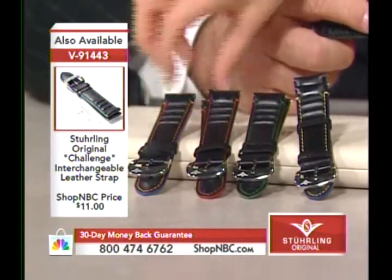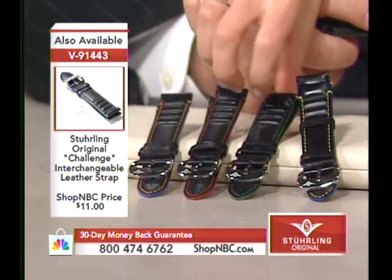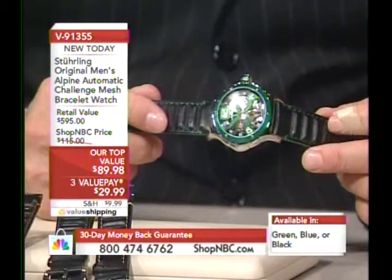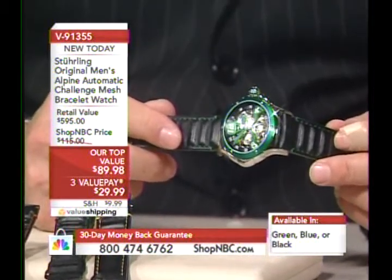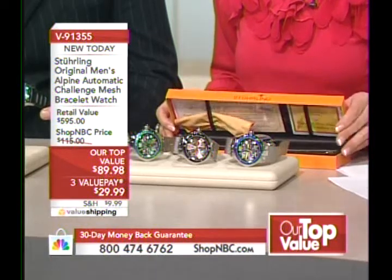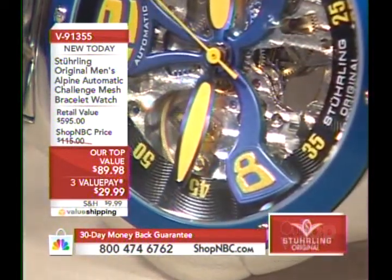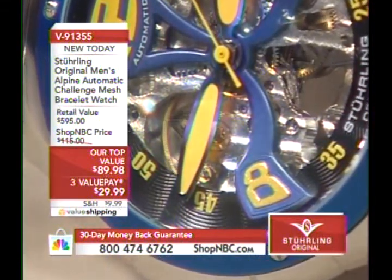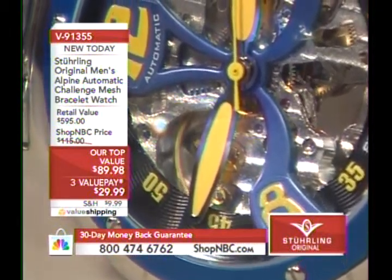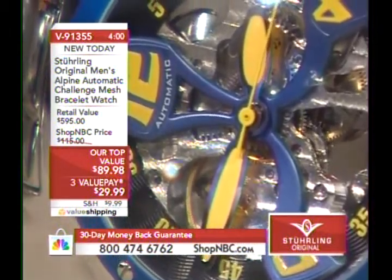The straps are all black but you can choose the orange contrast stitching, the red contrast stitching, the green, or the yellow. Larry's got it here with the genuine leather strap, and you don't have to take it to a jeweler to interchange the straps — it has quick-change pins. You don't even need a tool, although a tool is included with the extra strap. This is a genuine French leather strap custom made for the Alpine at 23 millimeters wide — a very uncommon size specifically made for this timepiece.